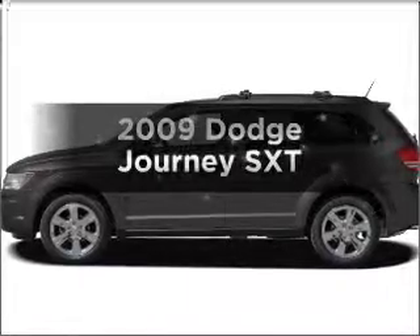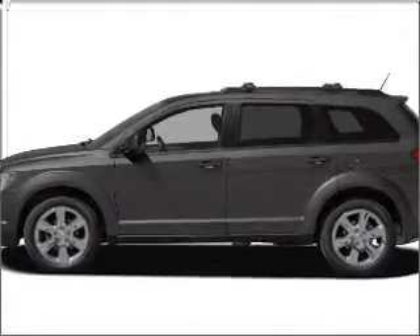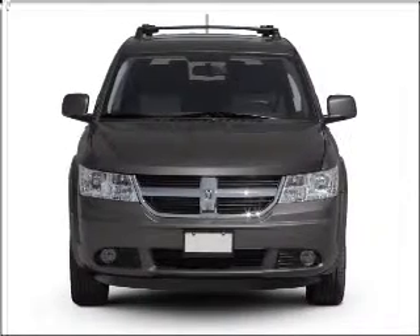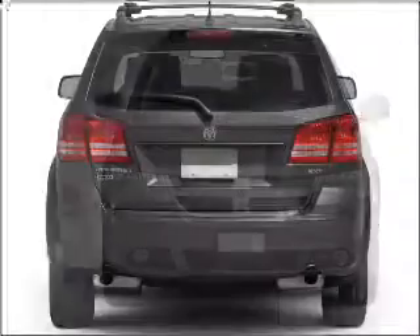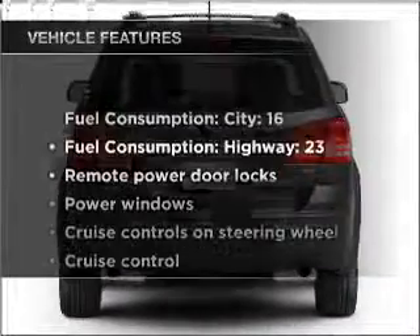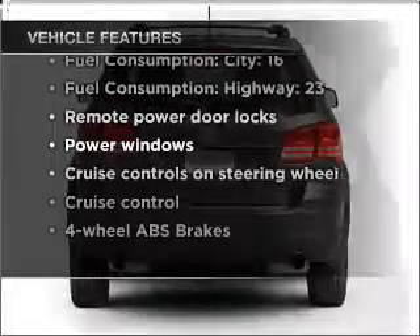Get noticed in this 2009 Dodge Journey. Travel the roads in style and comfort in this great vehicle. With a reliable six-cylinder engine that responds smoothly to its automatic transmission, premium wheels give a more luxurious look. Anti-lock brakes help you bring your vehicle to a safe stop. With these notable features, you won't want to miss out on the opportunity to own this amazing vehicle.